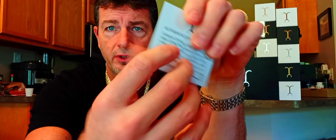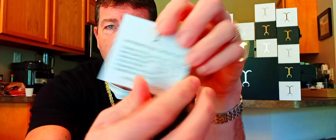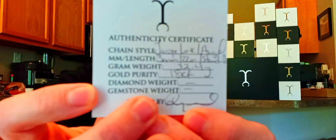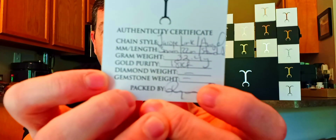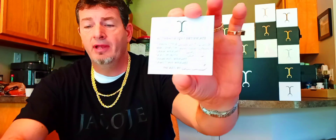This is a really nice perforated card with the Jacoji gold emblem on there. It tells you all about what your order is — the carat, the weight. If there are diamonds, it'll let you know, and it also shows who packaged it. Raquel — somebody who works there, I don't know if she's family or what.